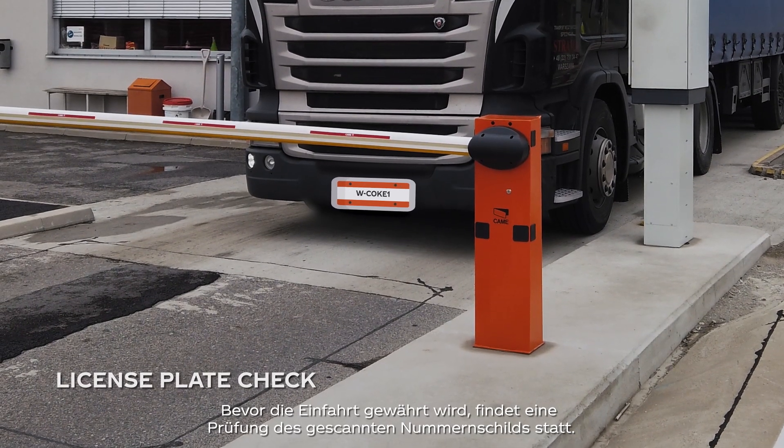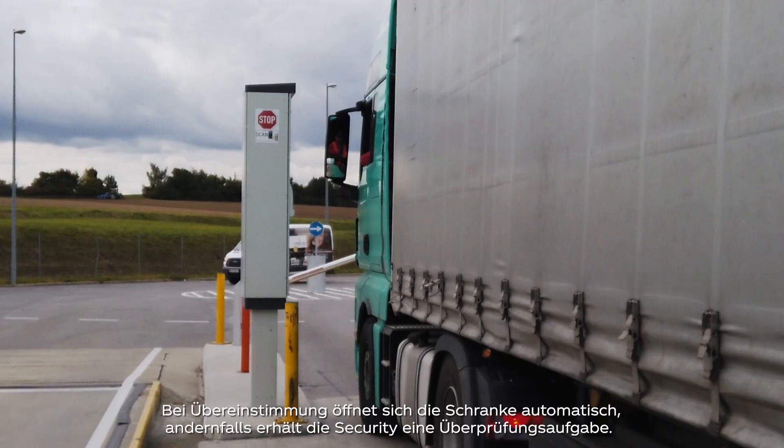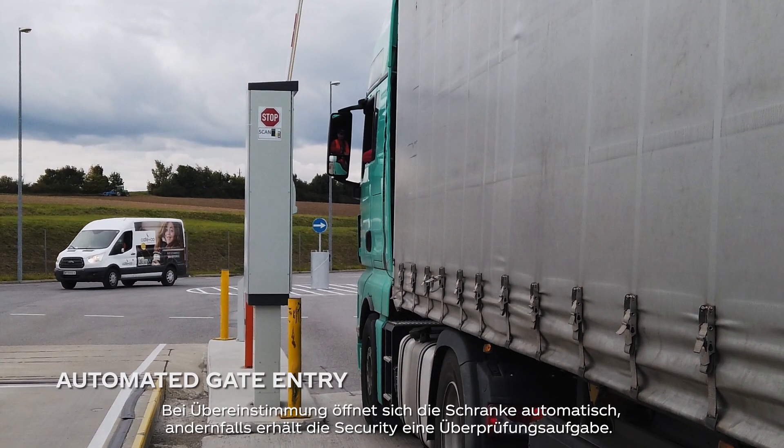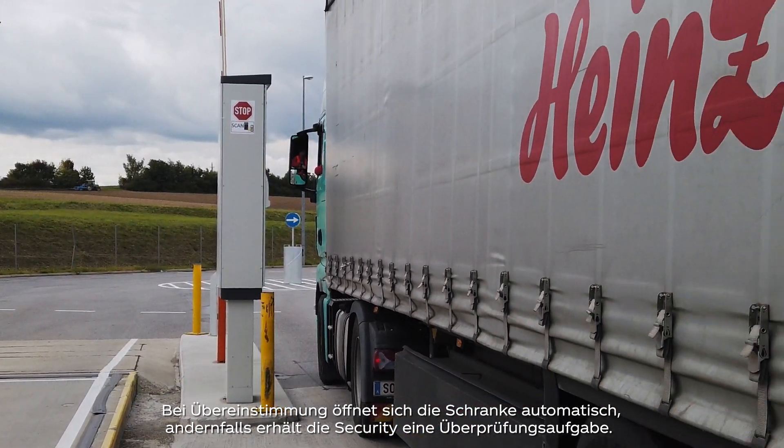Before being granted entry, a validation of the scanned truck license plate number is performed. The barrier opens automatically in case of compliance; otherwise, a checking task for security is generated.